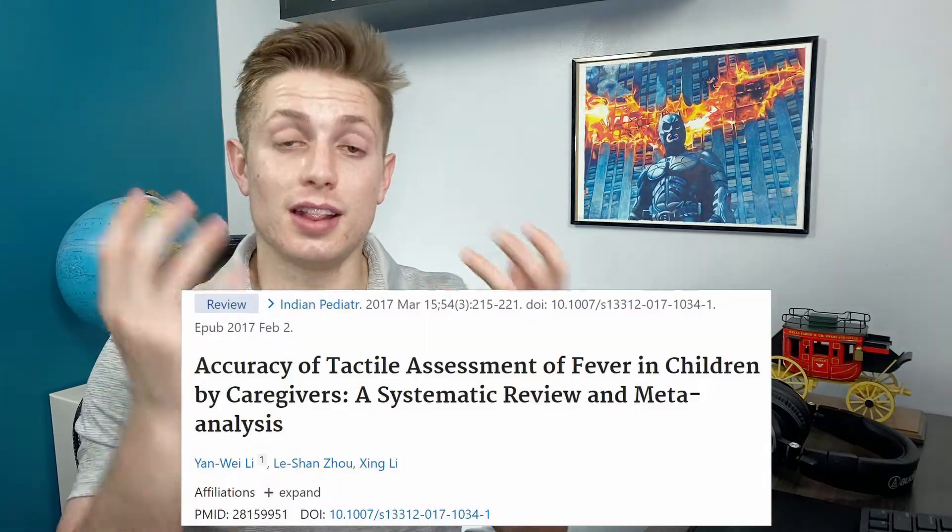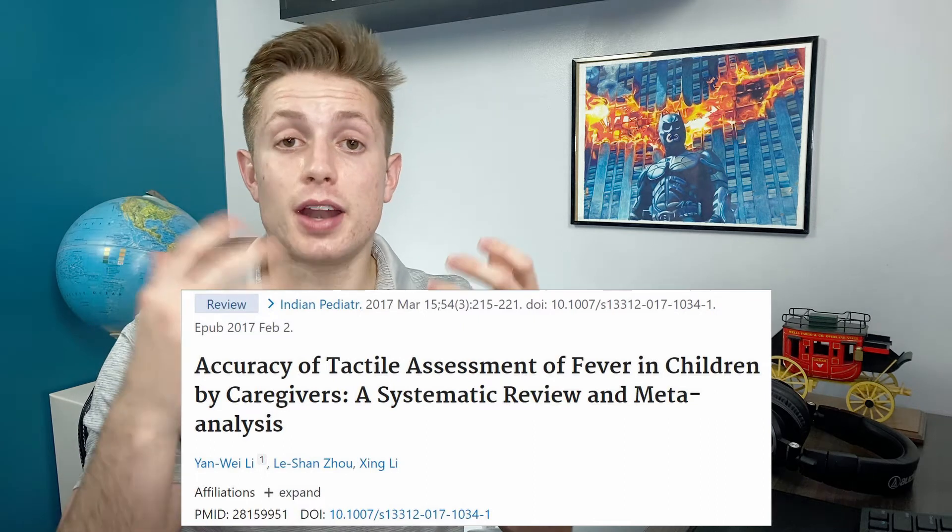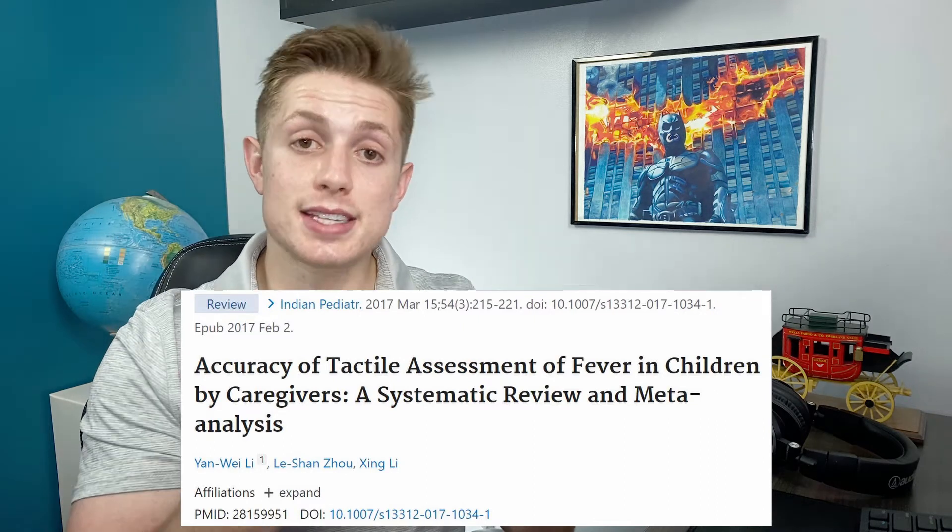There's actually been a lot of studies into this, mostly having to do with the mother checking their own child's temperature with their hand, and they actually get pretty good sensitivities. One review, which I'll link below, looked at 11 different studies and found that on average there is an 87% sensitivity. That means of the people that had a fever, 87% of the time they could correctly identify that they did have a fever.